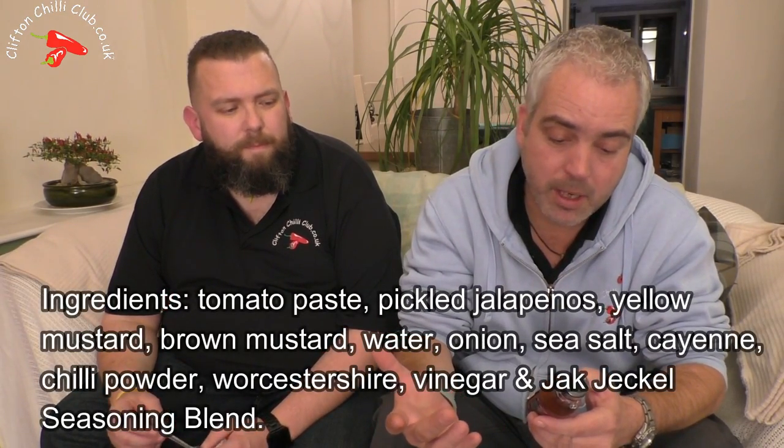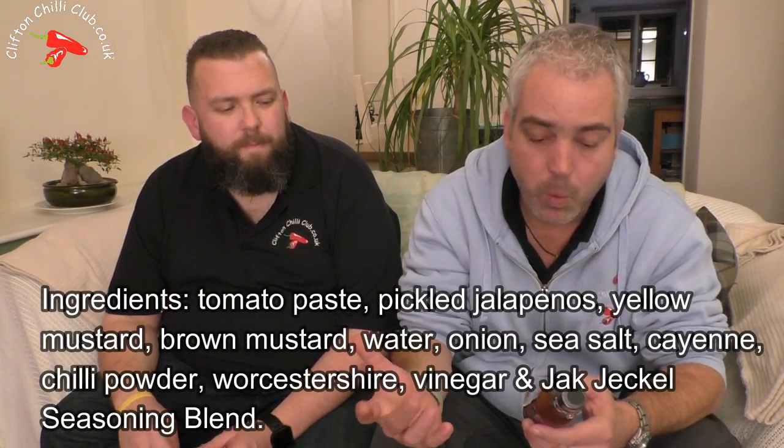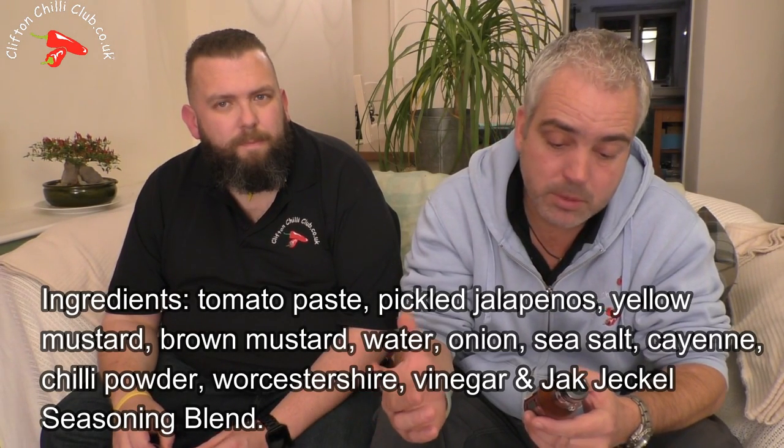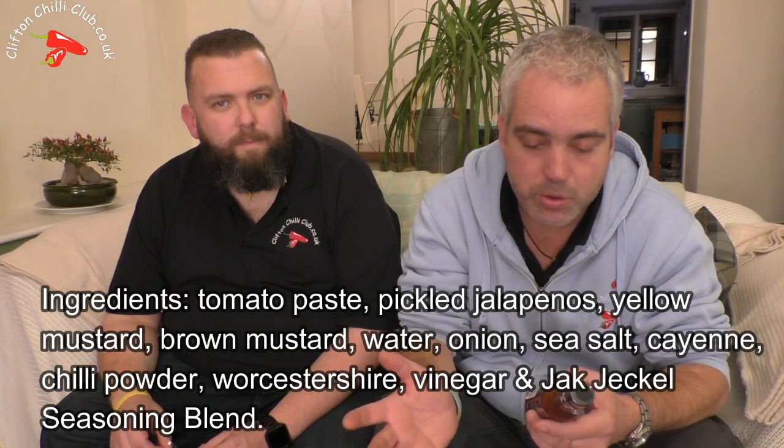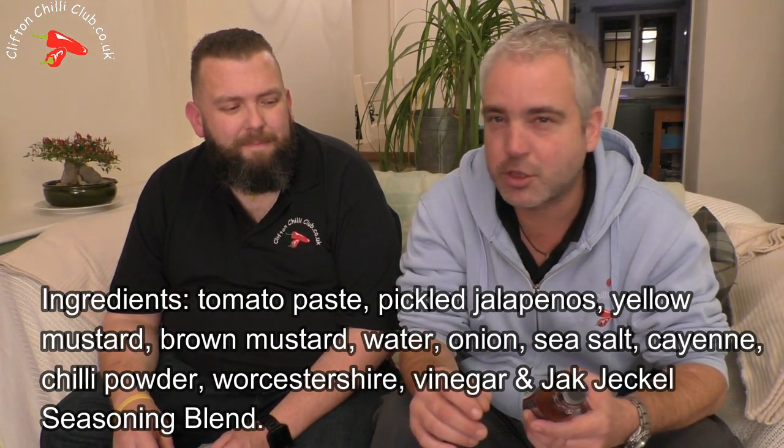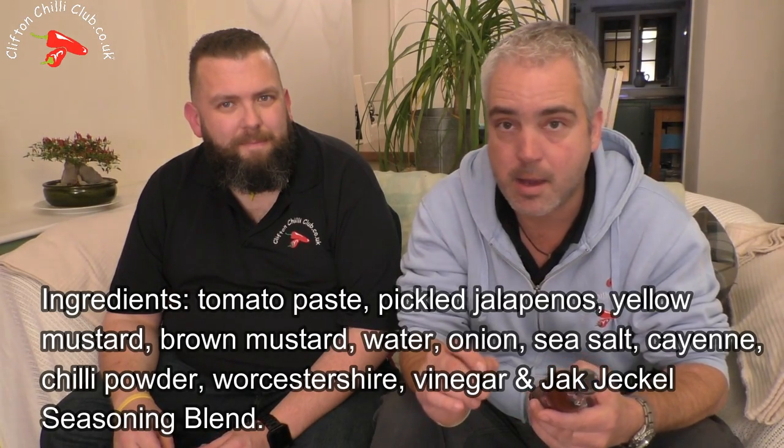As seen by the opening credits, it's a Detroit styled Coney sauce and they're sort of a ketchup-based sauce, designed for your burgers and all sorts of things. It's not spicy; the ingredients are pretty basic and simple. Ingredients include tomato paste, pickled jalapeños, yellow mustard, brown mustard, water, onion, sea salt, cayenne, chili powder, Worcestershire sauce, vinegar, and the Jack Jekyll seasoning blend — obviously their own specific blend.